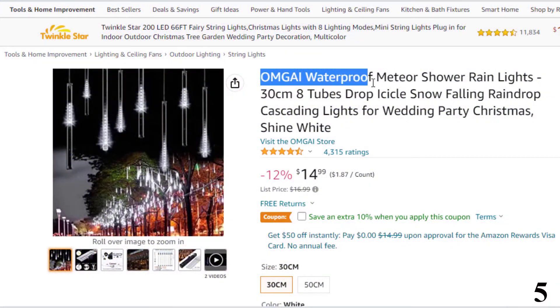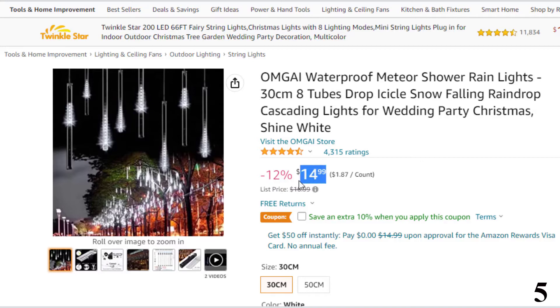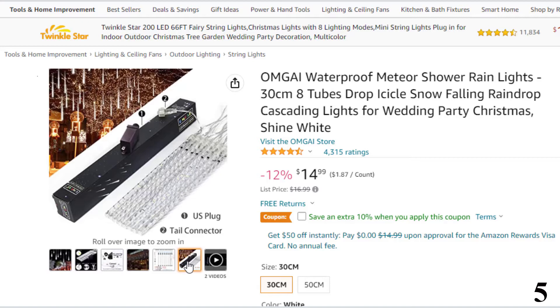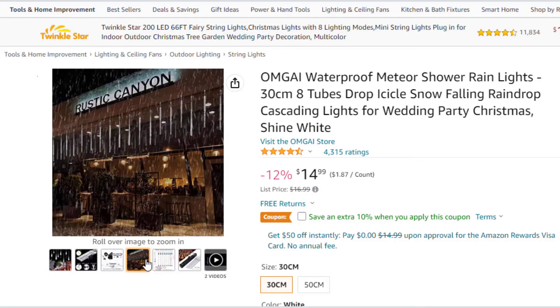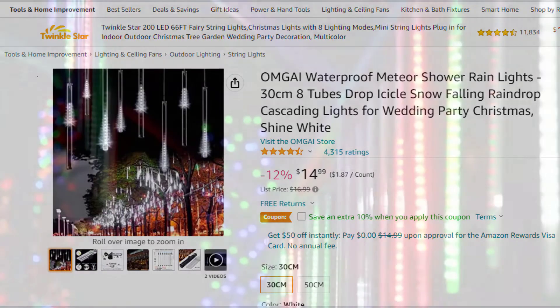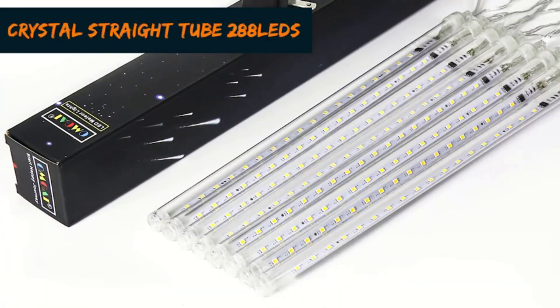Number 5: OMG AI Waterproof Meteor Shower Rain Lights. This meteor light is here with 12% price off — now you can get it at around $15. Features: super bright LED chips, IP65 waterproof helical tube, dustproof, transparent PC material, corrosion-resistant, aging-resistant, more durable, low power consumption and energy-saving. Specs: tube length 11.8 inch (30cm), 8 tubes, 36 LED bulbs per tube, 19.1 foot total cable length, ETL listed US plug, low voltage 12V, 7.2W. The light of every bulb turns on and out one by one in sequence — just like a meteor shower or falling snow — multicolored, very beautiful.